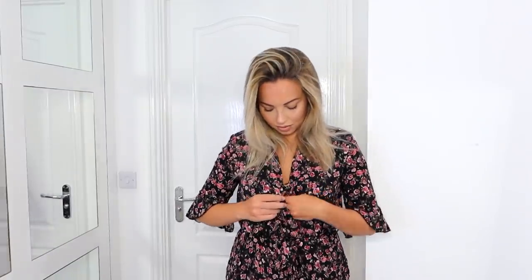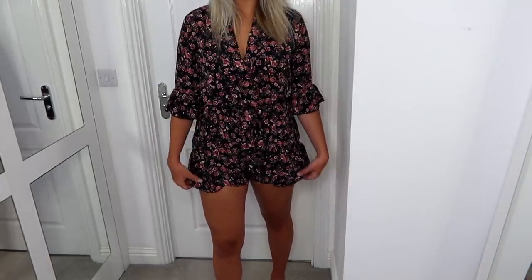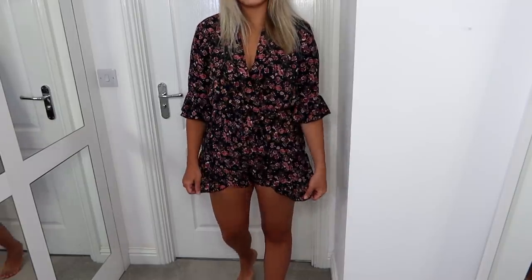Sticking with the playsuit theme, I have this floral playsuit which is such a lovely fit and really nice quality. I'm a huge playsuit fan — it's just something you can grab out of the wardrobe when you don't have much time. I have four children so getting ready in the morning I'm often time limited, so outfits like dresses, playsuits, or jumpsuits are perfect for me. It has a flute sleeve which is really flattering, and it ties up around the middle with a v-neck. It's a really nice length — not too short, not too long — perfect for a spring summer day or evening barbecue.